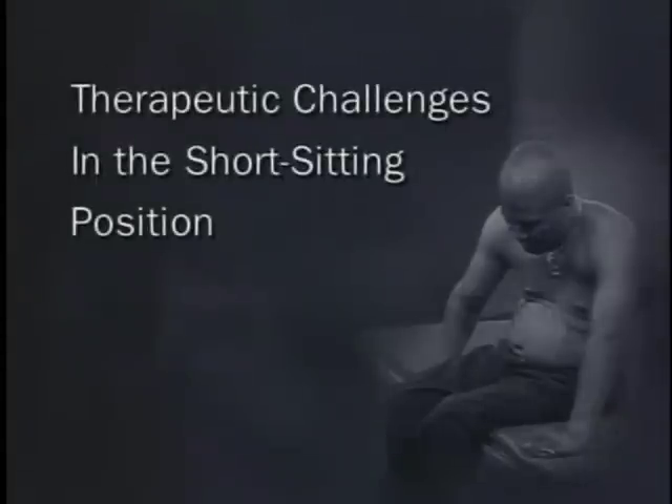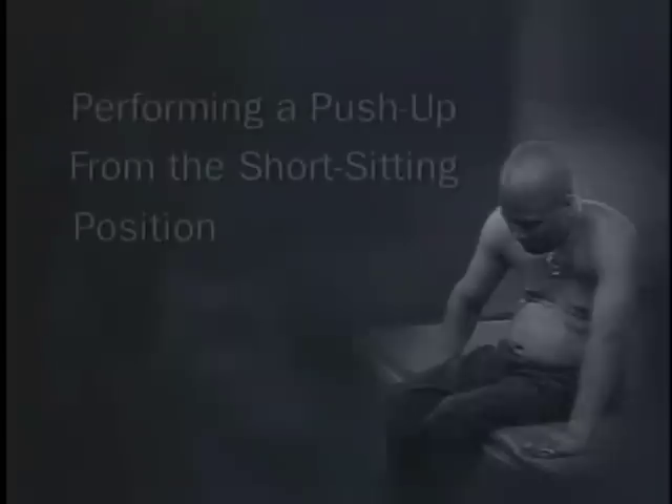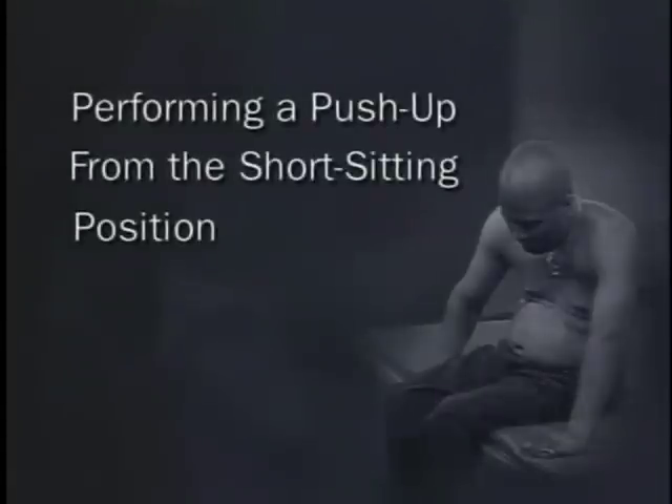This section includes the following topics: providing various therapeutic challenges in the short sitting position and performing a push-up from the short sitting position.